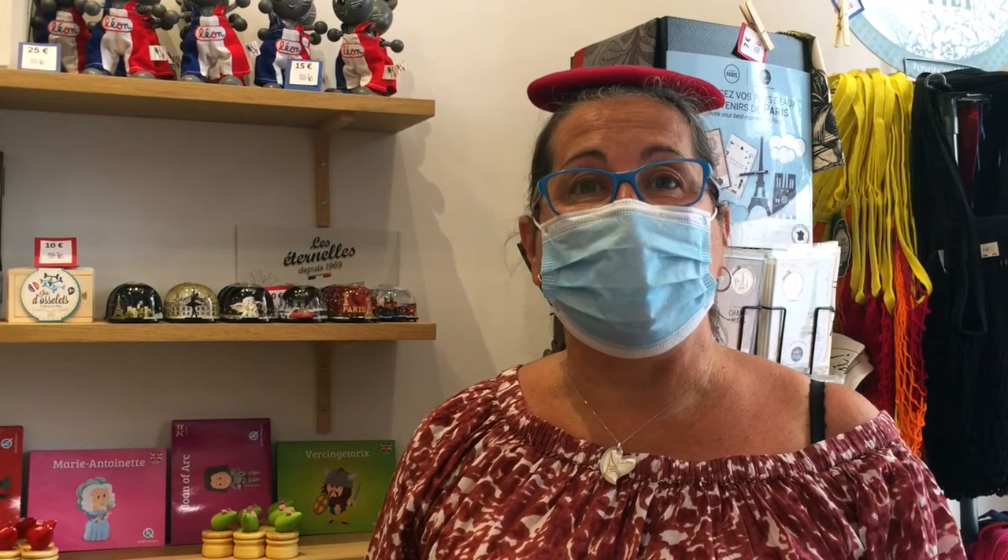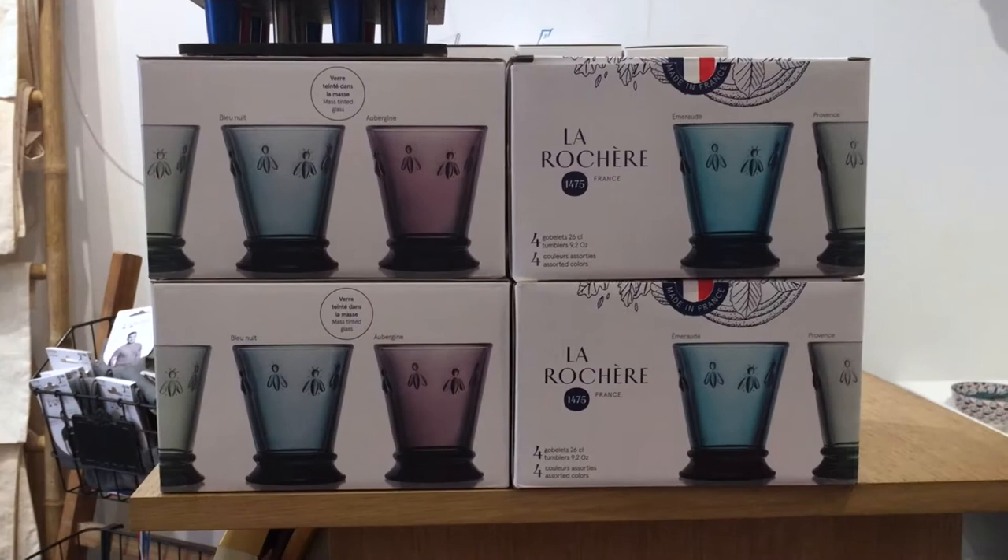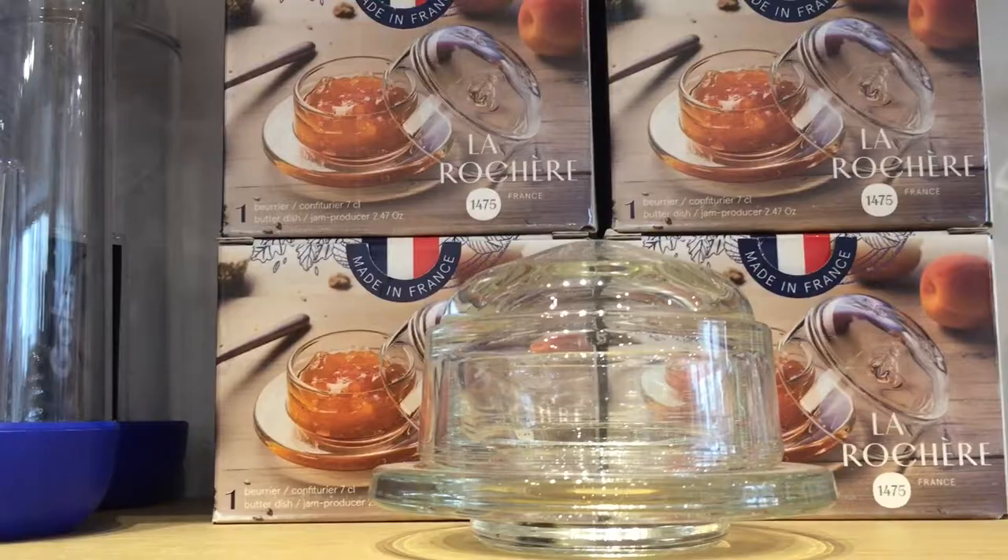Hello, this is Nathalie from Bring France Home, the Made in France souvenir shop located near Place des Vosges, Rue de Birague. We're still here. Nothing has changed except for the mask. La Rochere has existed since 1475. It's the oldest glass factory in France.